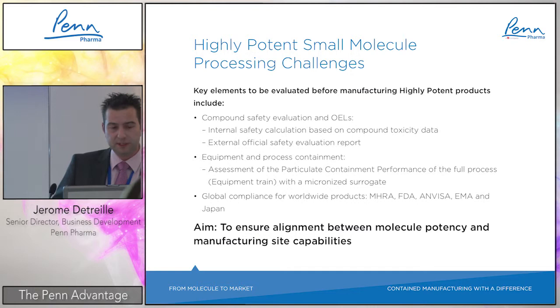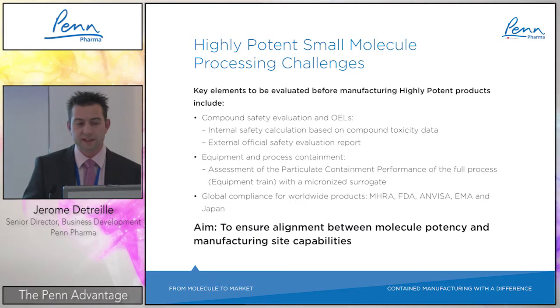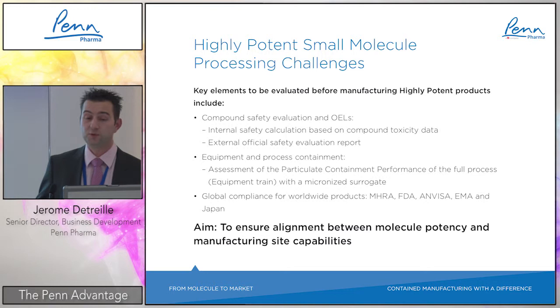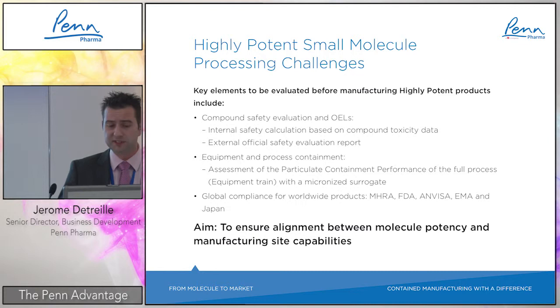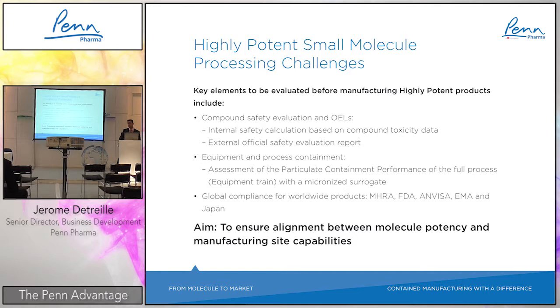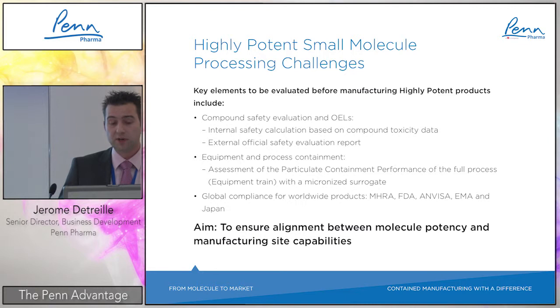Before outsourcing your highly potent API manufacturing, some processing challenges need to be evaluated. First is compound safety evaluation and OELs — an internal safety calculation is key, followed by an external official safety evaluation report. Second is equipment and process containment assessment, not just fitting theoretical data but assessing the actual performance of the full equipment train using micronized surrogates. Last is global compliance, as these products typically require FDA, EMA, and Japanese regulatory compliance.